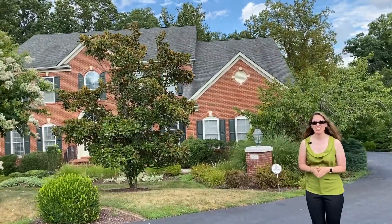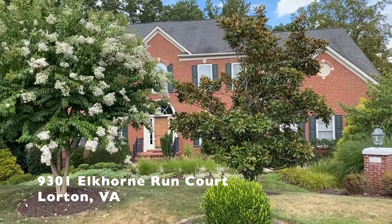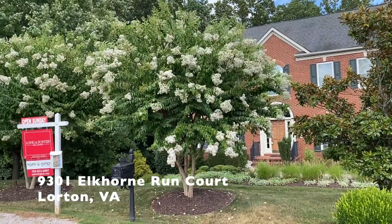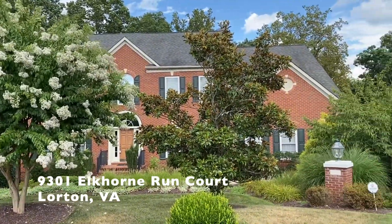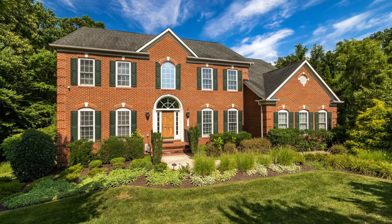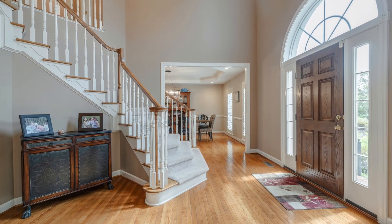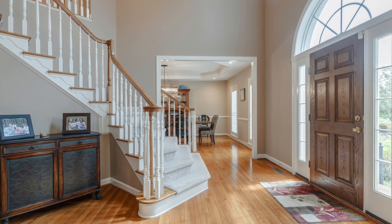First up, this is 9301 Elkhorn Run Court, a stately Knightsbridge model by Envy Homes located on an almost acre cul-de-sac lot, backing to trees in Lorton's desirable Occoquan Overlook. It has a fabulous open floor plan and nearly 6,700 square feet of living space. Dazzling hardwoods make an elegant impression, as do moldings, art niches, transom windows and tray ceilings.